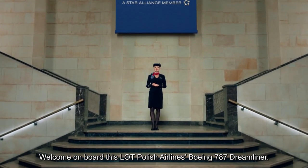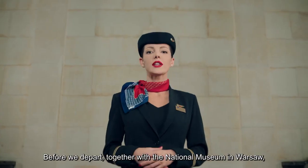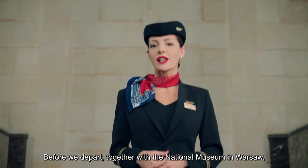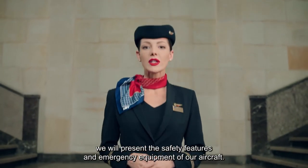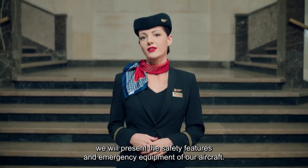Welcome on board the LOT Polish Airlines Boeing 787 Dreamliner. Before we depart, together with the National Museum in Warsaw, we will present the safety features and emergency equipment of our aircraft.